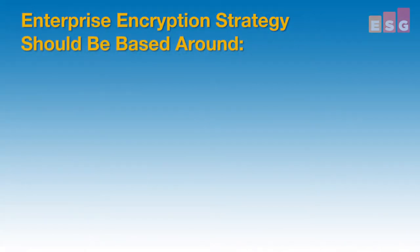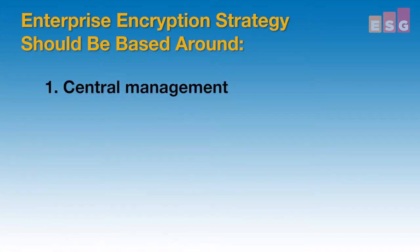First, ESG believes that an enterprise encryption strategy should be based around central management. Policy management, configuration management, key management, and reporting should all be managed through a central console.